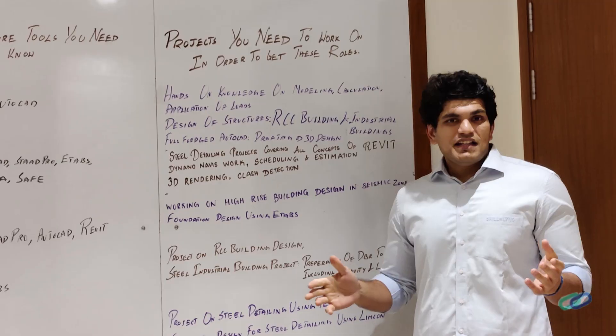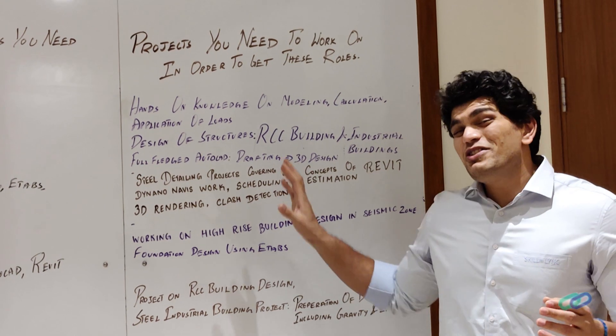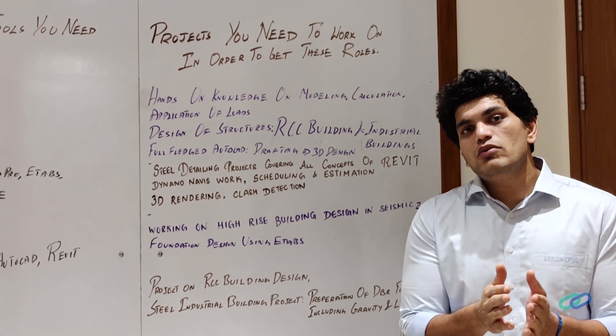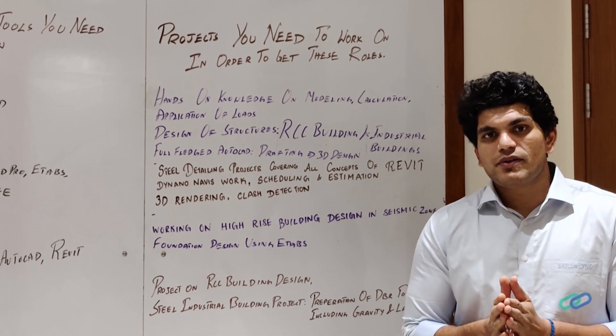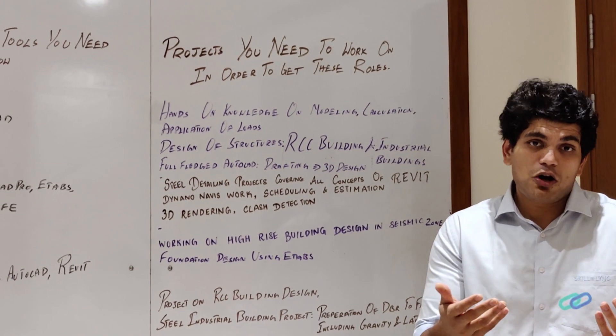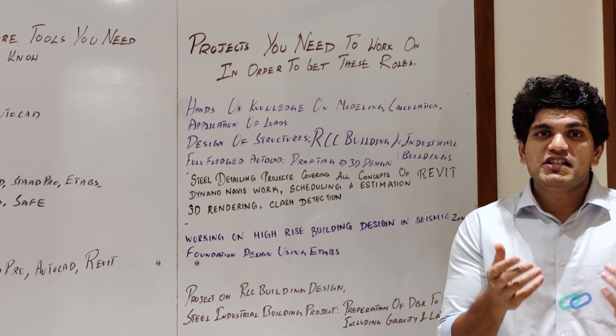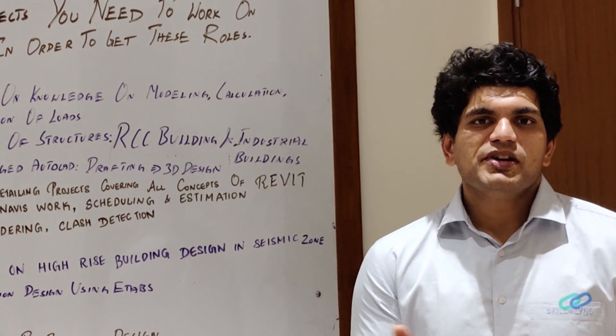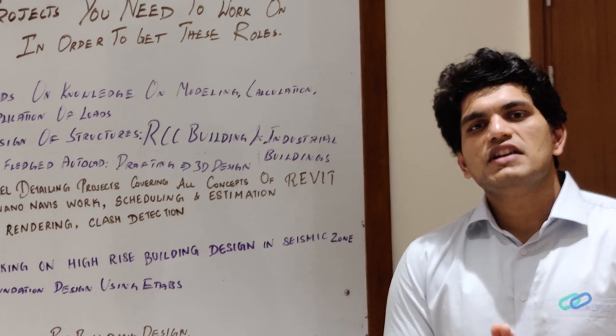In this video we'll cover what projects you need to work on in order to get these job roles. I have written down five or six projects that can provide you the experience you need to get into these roles. You can pick any of these projects, work on one, and work on multiple to move forward.